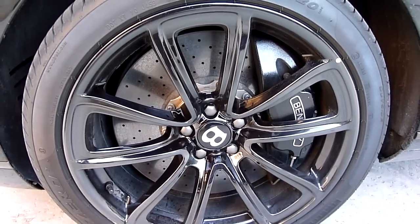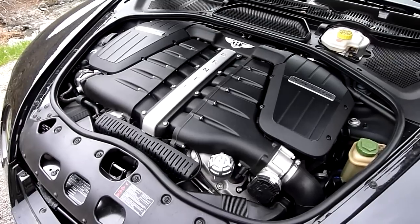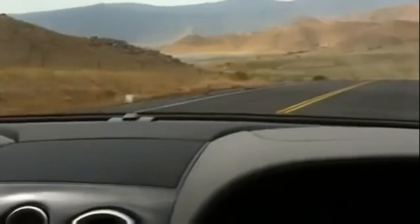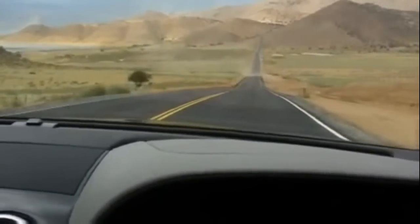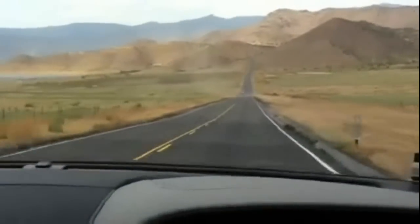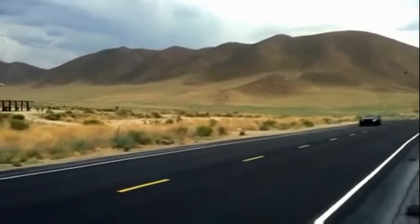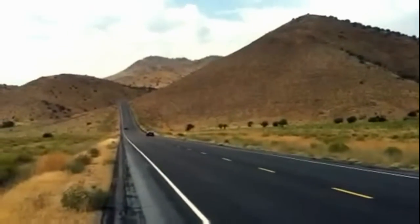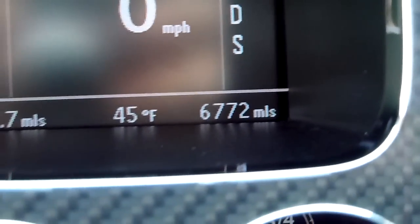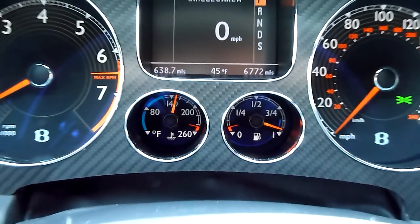The wheels also have 16.5-inch carbon ceramic brakes, which are among the largest available. Now let's take a look at this car in action. I've had several thousand miles of experience with this car, so I'd like to tell you about at least a few of the flaws I've noticed over time.